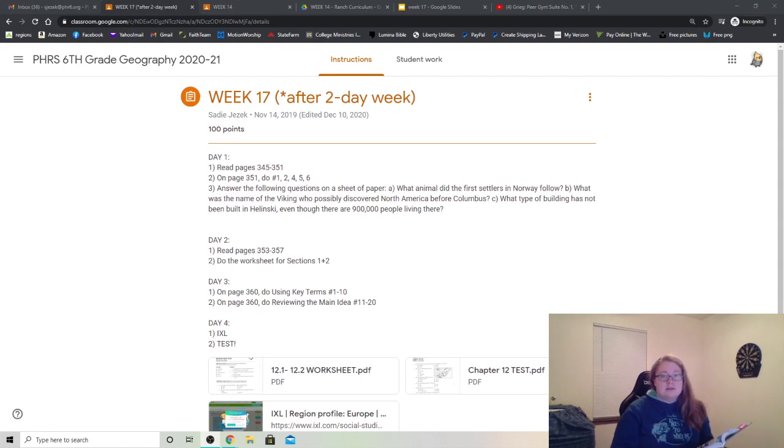After we're done reading this together, you can go to number 2, which is answering the following questions on page 351, numbers 1, 2, 4, 5, and 6.